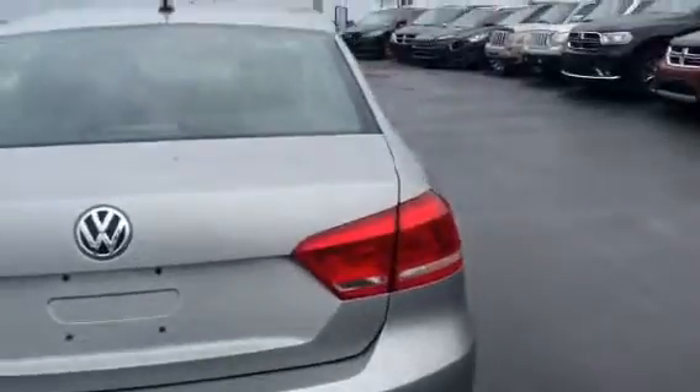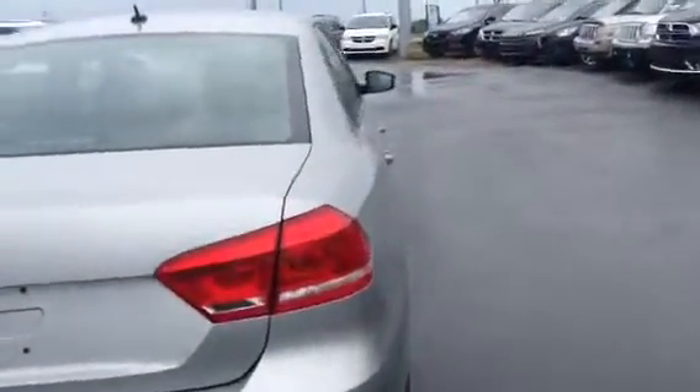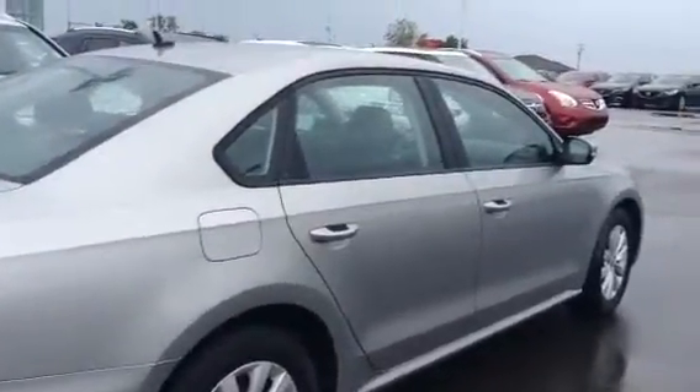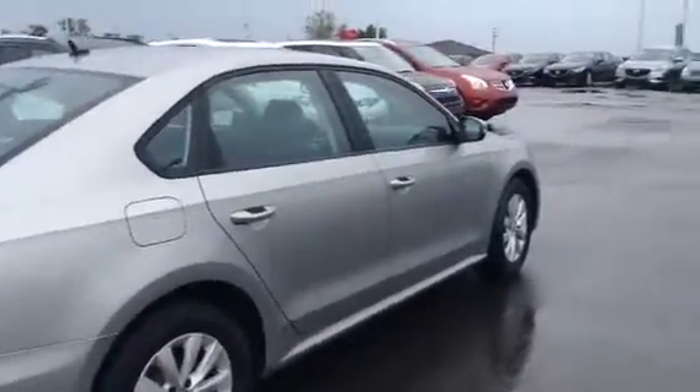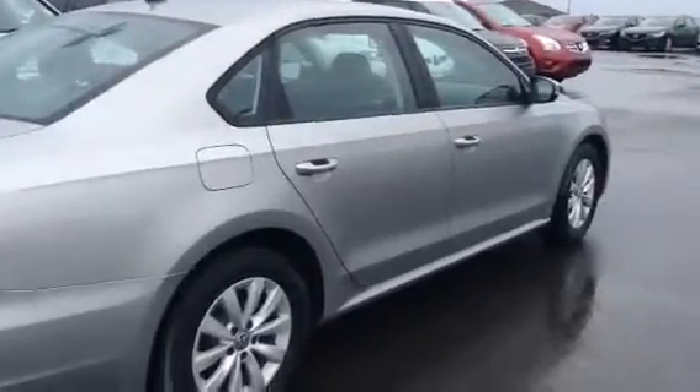As you can see, the vehicle is in immaculate condition — it's priced great and looks great. I hope it fits everything you're looking for. If you have any questions or concerns about the vehicle, please let me know — you can give me a call at 780-986-9665. Again, my name is Andrew, thank you for your time, and have a great day.